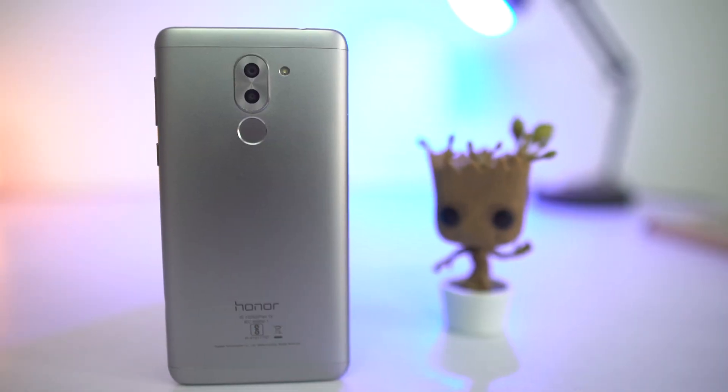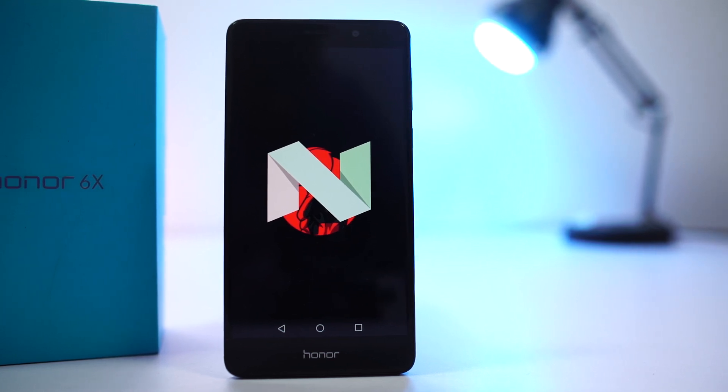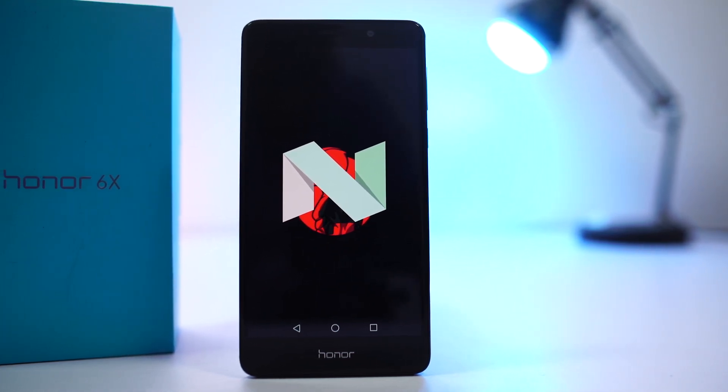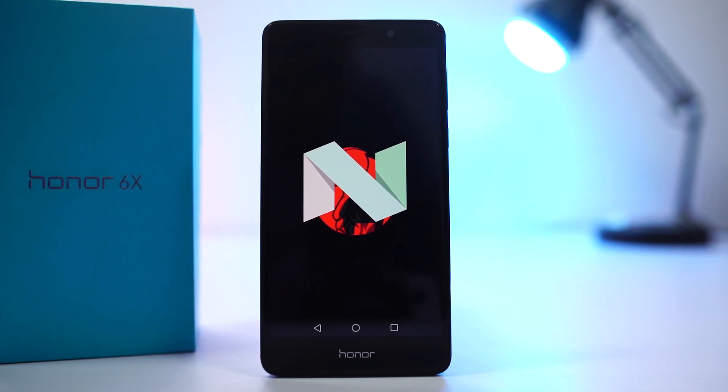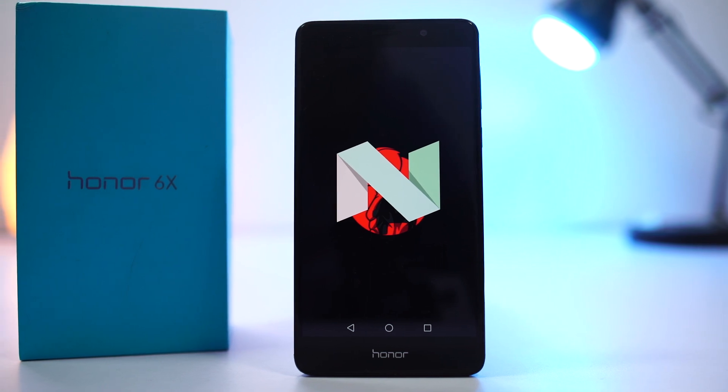Next news is about the Honor 6X. The Honor 6X received the Nougat update back in early May, and now Huawei has finally released the kernel source code for this phone. You can now expect more third-party development for this phone, like custom ROMs and custom kernels.